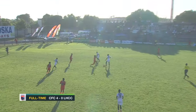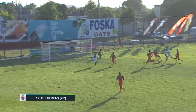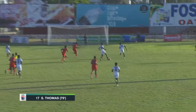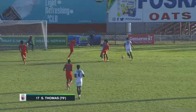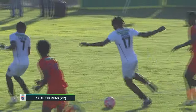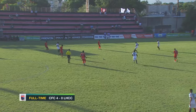Just six minutes later they would have their third. Chenille Thomas running through, all the way into the roof of the net. Thomas coming on as a substitute — basically his first touch. Just look at the defense of Lime Hall though, just watching him run through making no real attempt. Thomas with six goals this season, a good return for Cavalier's number 17.